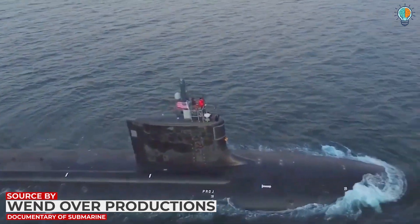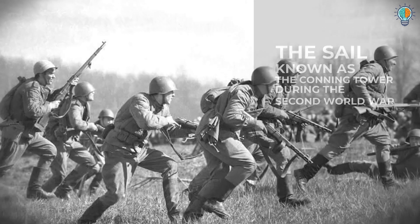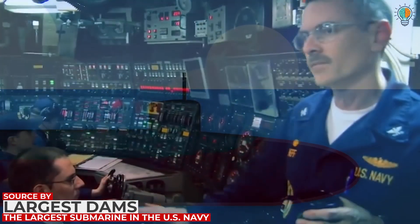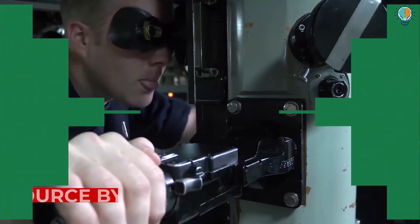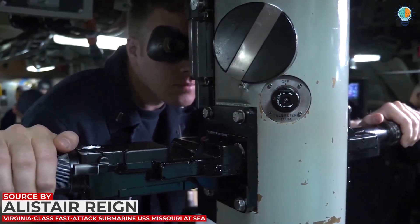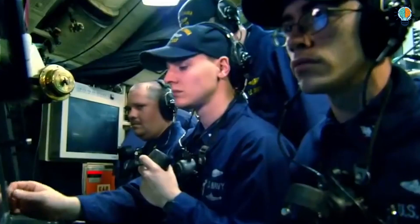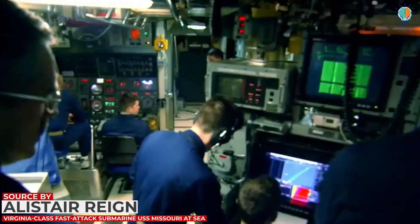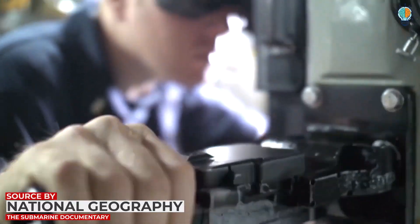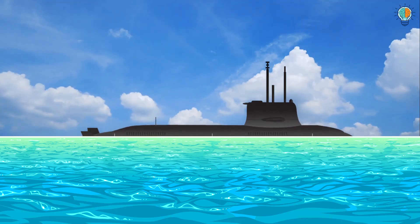Before we move on to each of the rooms, we must first discuss the compartment located in the sail of the submarine, known as the bridge cockpit or simply the bridge. The sail, known as the conning tower during World War II, is from where the submarine is controlled when it's on land or the water surface. When the weather turns rough, the submarine is brought underwater and controlled from the control room, with observation limited to what is seen through the periscopes.